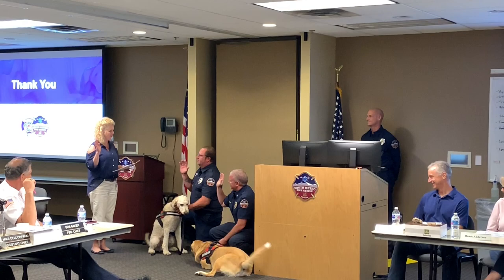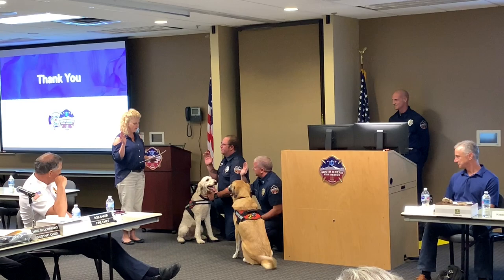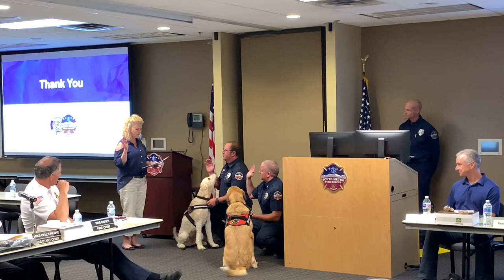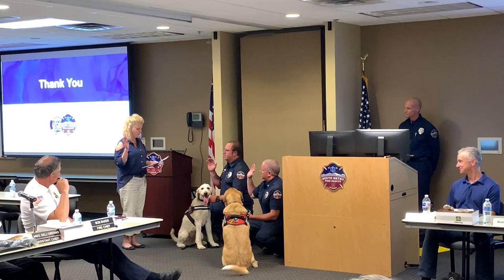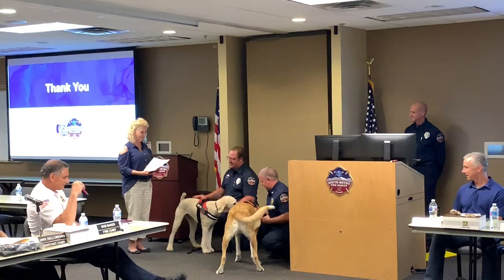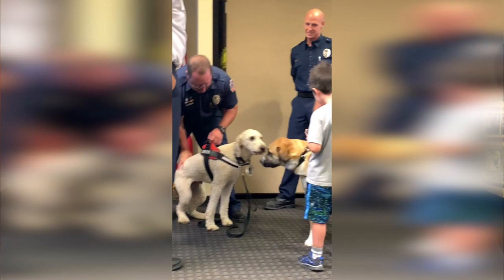During the swearing-in ceremony, the dogs took their oath of office with their handlers: 'I will support the Constitution of the United States of America, the State of Colorado, and the principles and values of the South Metro Fire Rescue Authority. I will faithfully perform the duties of Emergency Responder Service Dog for the South Metro Fire Rescue Authority, to which I have been appointed.' Molson and Champ were sworn in.